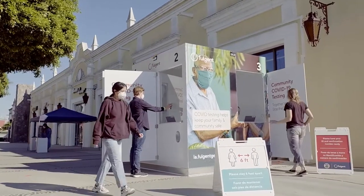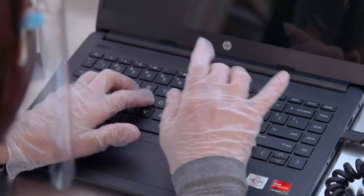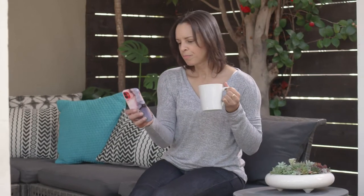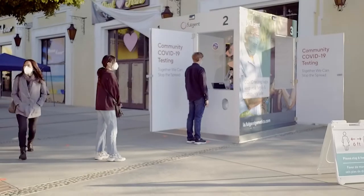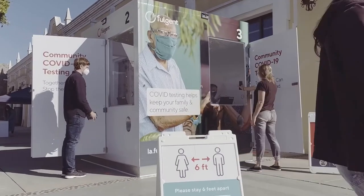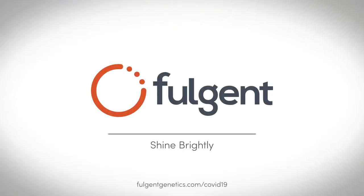Our team will handle collection and shipment back to the lab. Your results are reliable and easily accessed online in 24 to 48 hours. Like all of our COVID-19 solutions, Fulgent's pop-up kiosks make it easy to get tested. To learn more, visit our website.